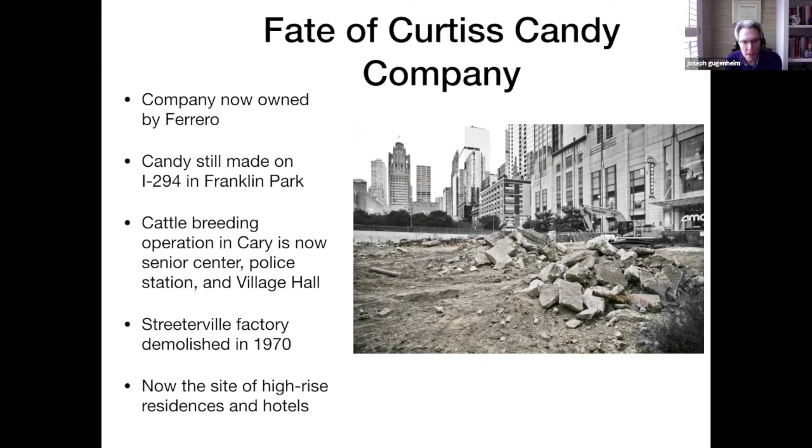The candy company still operates in Northern Illinois at Franklin Park on Interstate 294. The cattle breeding service operation, which was in Cary, is now a senior center, a police station, and Village Hall for the town of Cary. The Streeterville factory was demolished in 1970 — you can see the remains in this picture looking west, with Tribune Tower visible in the background. It's now the site of high-rise residences and hotels.